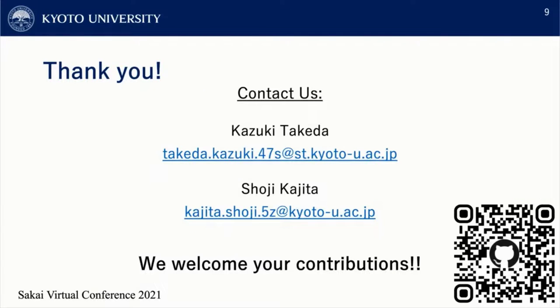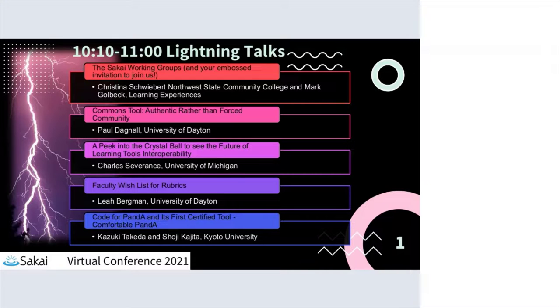Thank you for listening. If you have any questions or comments about this project, please feel free to contact us. If you are interested in working together to develop this extension with us, please also let us know — we welcome your contributions. Thank you very much.